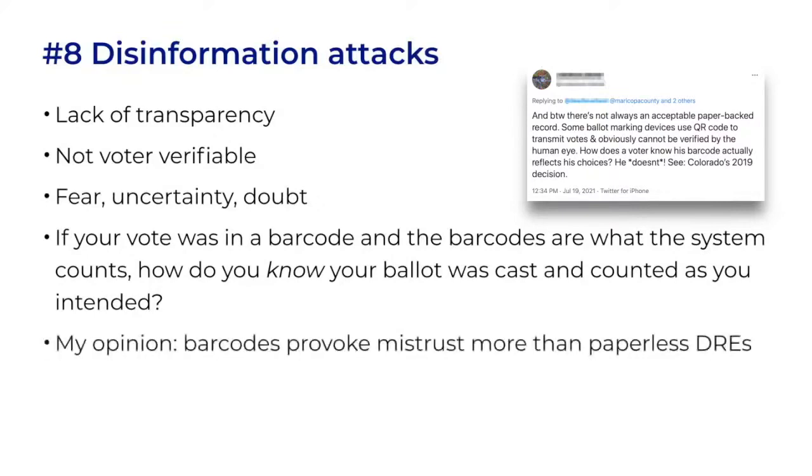My opinion, which is only backed by subjective and anecdotal evidence, is that barcodes provoke mistrust more than paperless DRE systems do. That's odd, since paperless systems should be less trustworthy. But paperless DRE systems don't wave any red flags during the voting process — a voter is not provoked to consider how the voting machine does its work. Barcodes raise the question of trust with a prominently placed visual. Voters can't help but notice unreadable glyphs on their ballot, and they have to decide how they feel about them. It sets the stage for disinformation attacks.